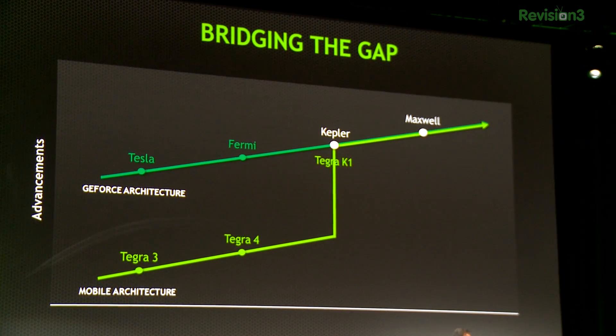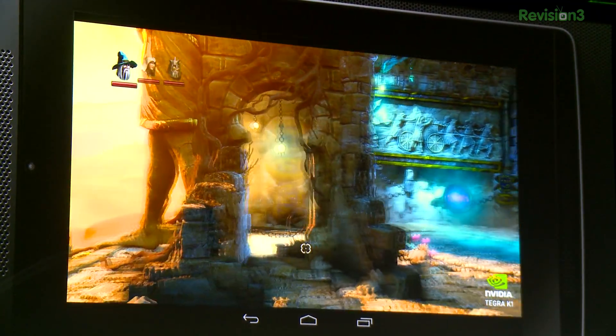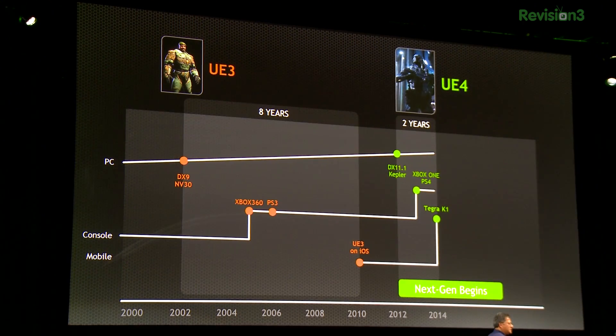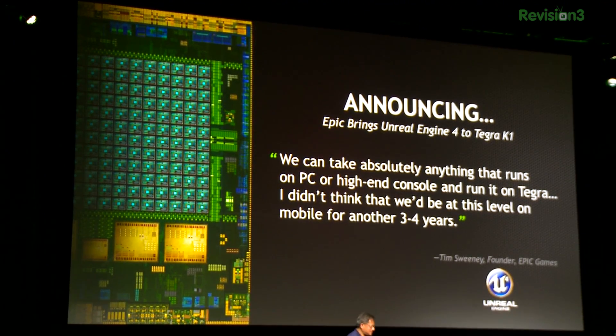NVIDIA was really big on this being the first mobile CPU to really take a vast jump from previous generations. As if the idea of a mobile part with 192 CUDA cores inside of it wasn't enough, the big NVIDIA announcement was that the Unreal Engine 4 was going to be available on the Tegra K1. Quote: 'we can take absolutely anything that'll run on consoles or desktops on this.' That's a pretty major endorsement from a pretty serious gaming company, especially when you realize it took like eight years to get Unreal Engine 3 onto an iPad from the original launch. We're talking about like two years for Unreal Engine 4 to show up on mobile devices. That's pretty amazing.